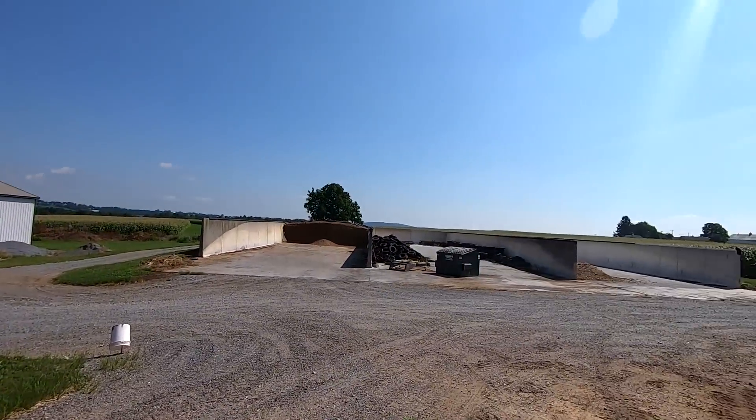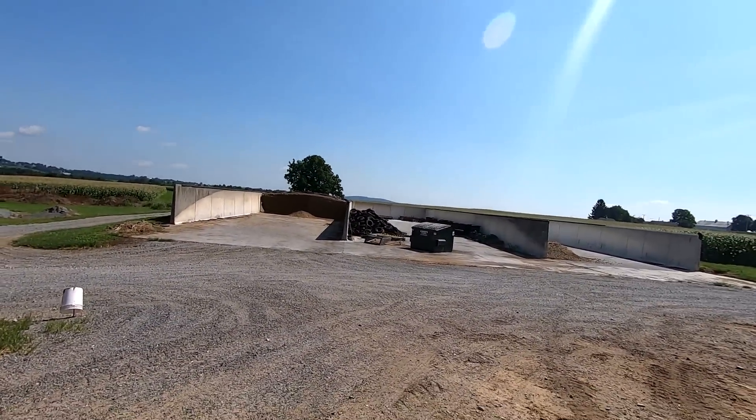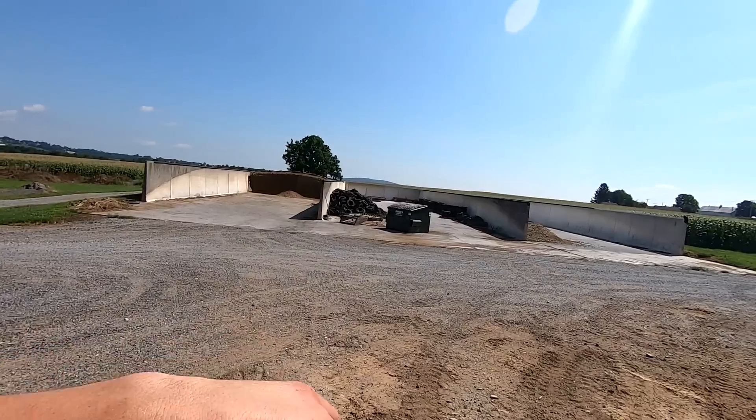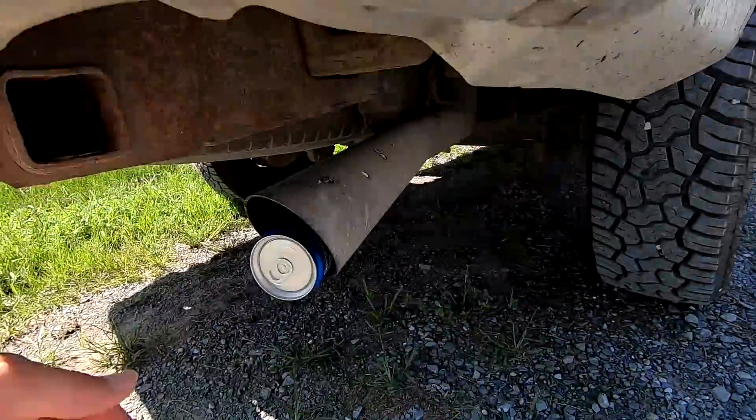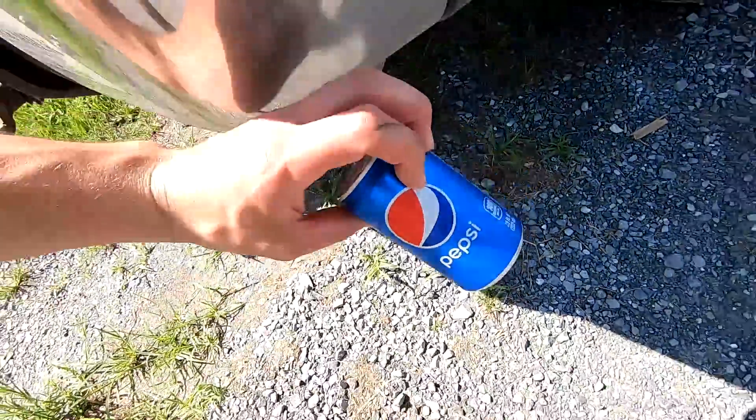We're starting to think about filling bunker silos now — we want to get them cleaned up. My dad's gonna start pushing tires. We want to fill the center one first — we have all those tires laying on the side there. I'm gonna go in the truck right now and pick up the plastic covers. We want to have those on hand so we're ready to go for harvest. I like to check the tailpipe for debris before we take off — oh look at that, we're gonna clean that out.